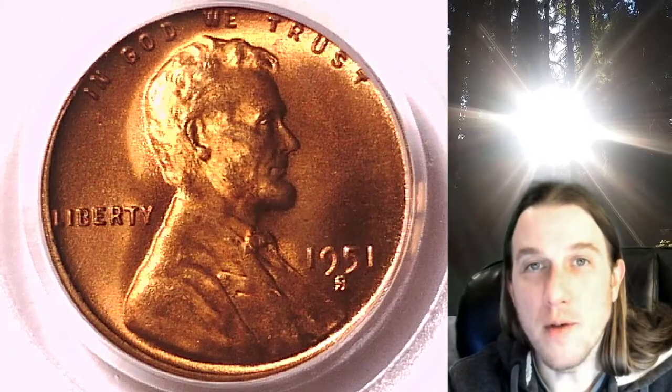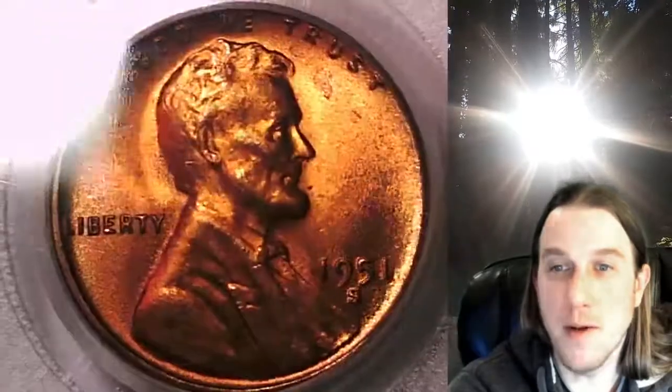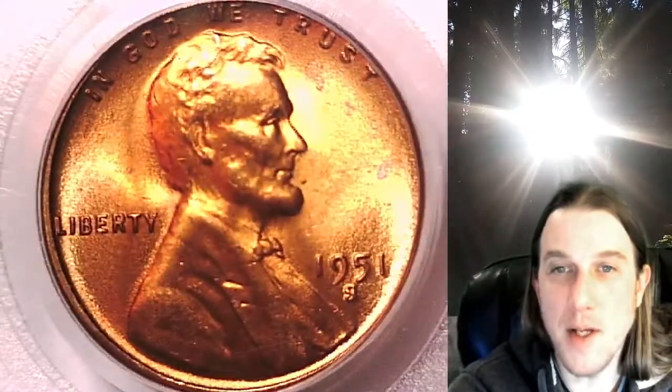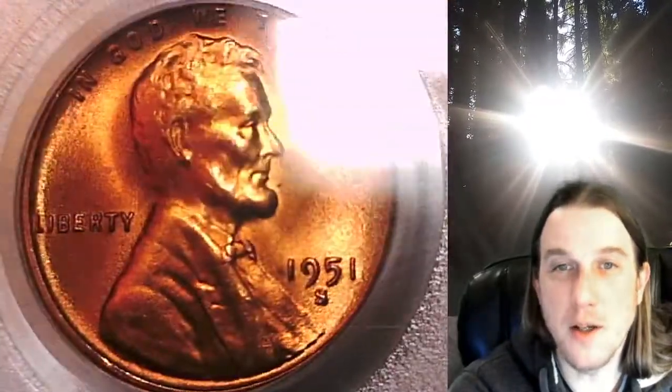Welcome to Time Traveler's Coin Exchange. The next coin we're going to take a look at is a 1951S Lincoln wheat cent. This one is a business strike coin from the San Francisco Mint. It has been graded by PCGS and they graded it at Mint State 66. We'll take a look at Lincoln and then we'll take a look at the wheat design.